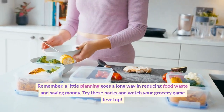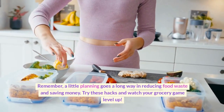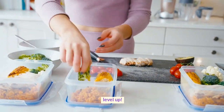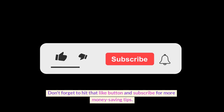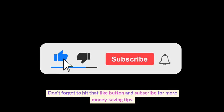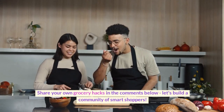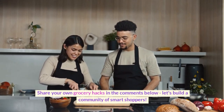Remember, a little planning goes a long way in reducing food waste and saving money. Try these hacks and watch your grocery game level up. Don't forget to hit that like button and subscribe for more money-saving tips. Share your own grocery hacks in the comments below — let's build a community of smart shoppers.